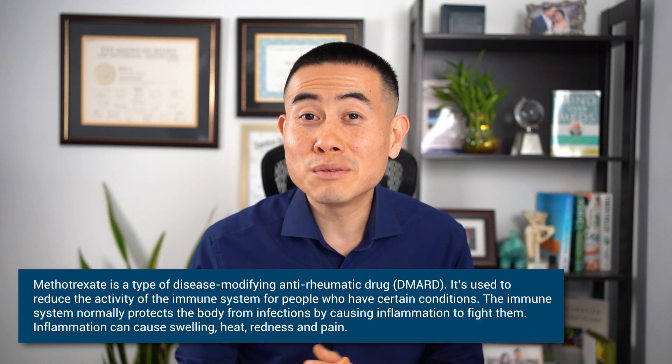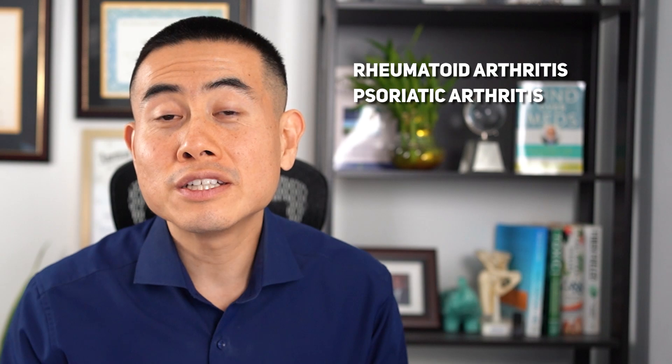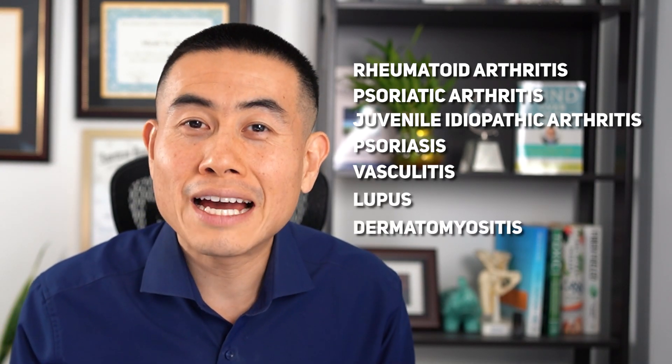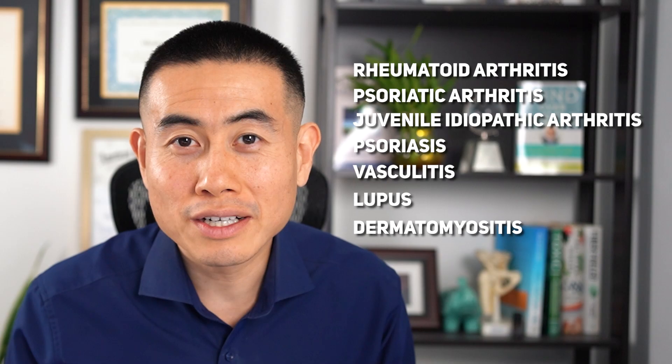Treating rheumatology diseases requires immunosuppressive medications, and one of the cornerstone treatments is Methotrexate. It's used for many different autoimmune conditions, but it's particularly used more frequently in rheumatoid arthritis, psoriatic arthritis, juvenile idiopathic arthritis, and it's also used in psoriasis, vasculitis, lupus, and dermatomyositis, among other conditions as well.